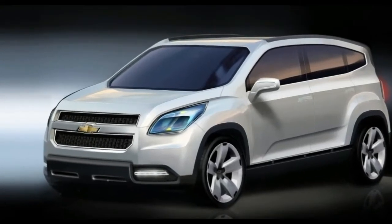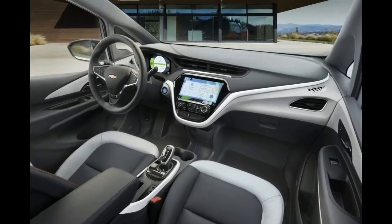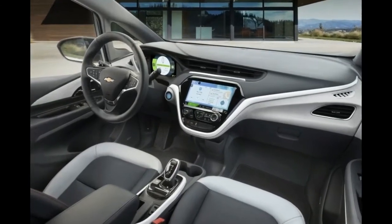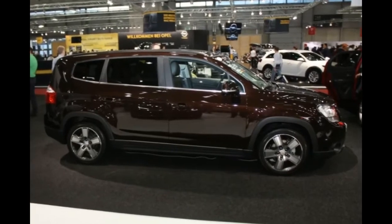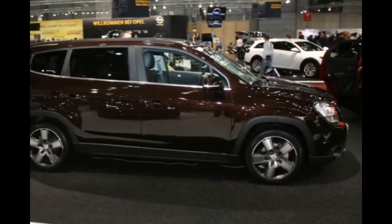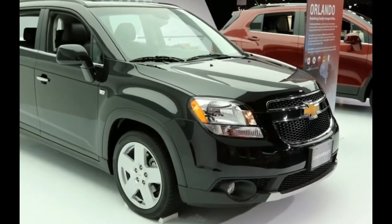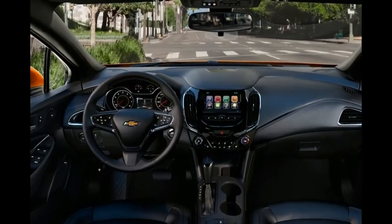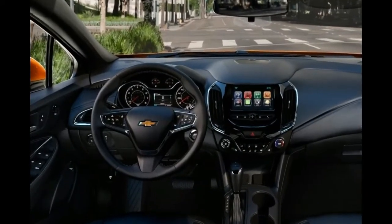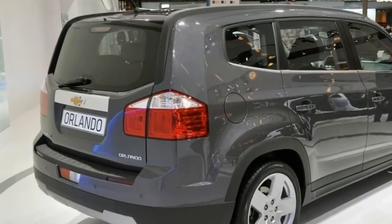The 2018 Chevy Orlando is believed to be a powerful, reliable MPV. The position of the fog lights has changed and new sets of grilles have been added. This new vehicle is designed to be spacious and equipped with all the features of a family vehicle, including stabilization and traction control. Infotainment is managed by a music system equipped with climate control functions.